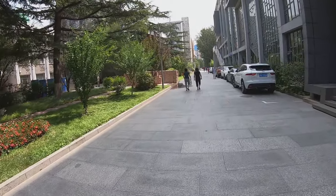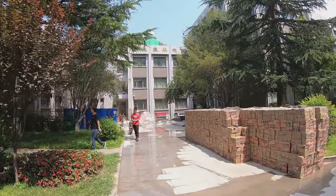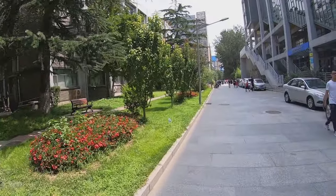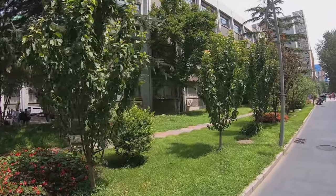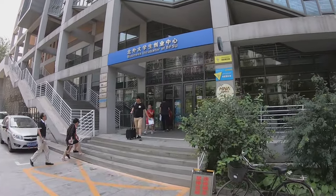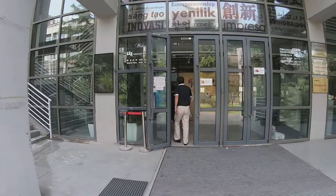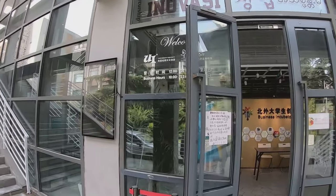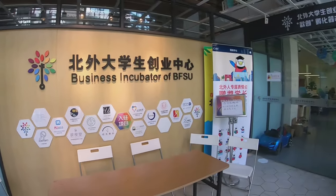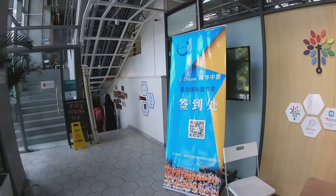Going along this way, we can see the IT school and the Graduate School of Translation and Interpretation. We can also see the business center and a business incubator here. There used to be a university identity souvenir store, but now it's the check-in office for summer camp. We can see some students from the summer camp here.